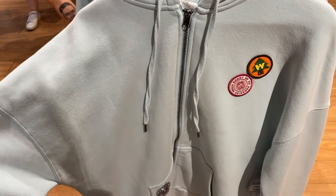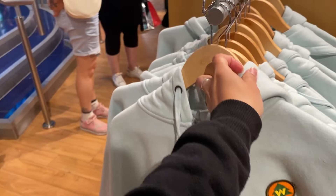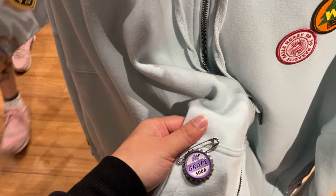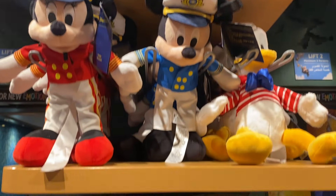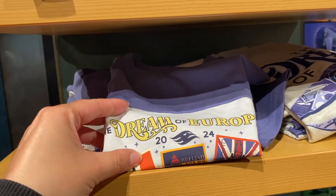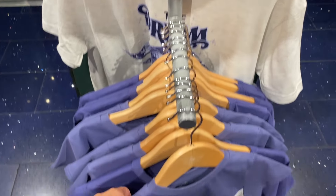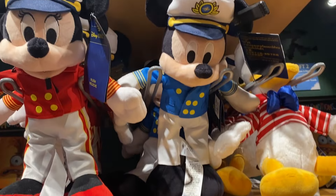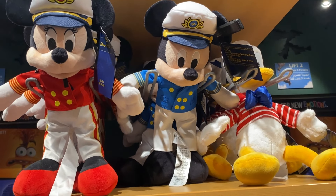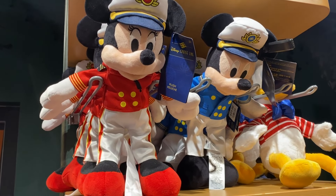I also really like this new Up hoodie they've got. I don't think it is new because I recognise this print on the back, but I really like that it has the grape soda pin on it. They also currently have all of the cruise stuff here — it's the Disney Dream 2024. If they had last year's I would have 100% bought us something because we went on that last year. But you can buy the Mickey, Minnie, and Donald plushes here — I'm not too sure I like that, because I feel like you should have to go on a cruise to get them.